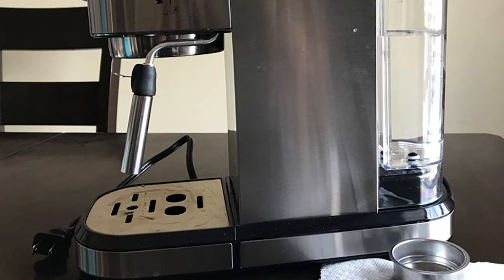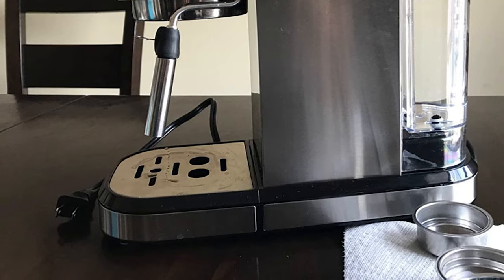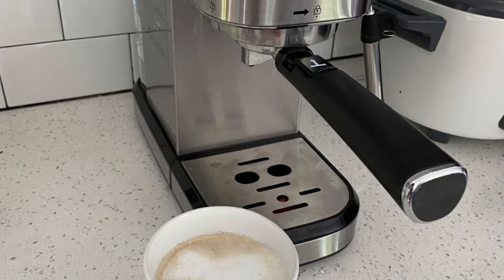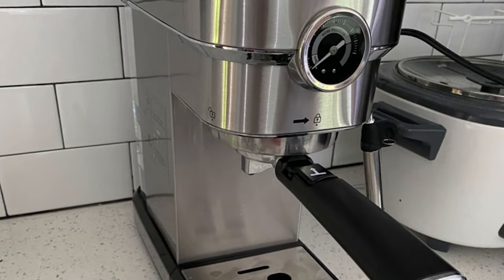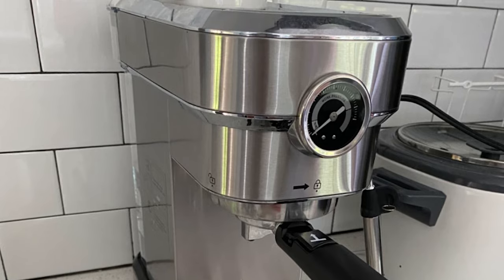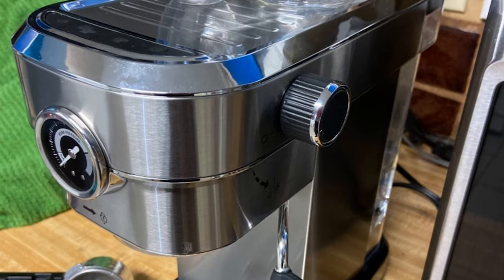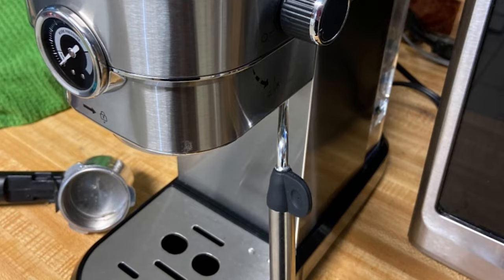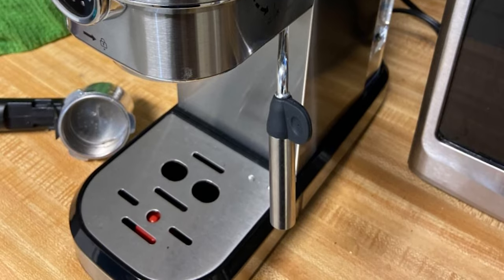Its built-in pressure gauge lets you know the accurate pressure and helps you consistently brew great espresso. This espresso maker also comes with a steam wand, so you can enjoy cappuccino and latte with creamy and rich foam at any time at home. It also features a 37-ounce large and transparent water tank with a detachable design, making it easy to fill. The detachable frothing nozzle and drip tray make for easy cleaning, and its compact design won't take too much space.